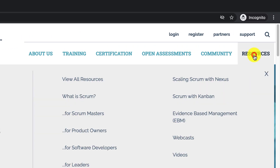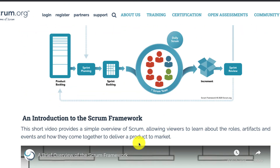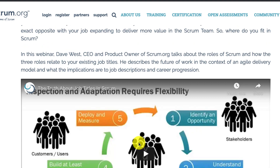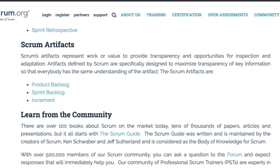On scrum.org there is also a 'What is Scrum' page. There you'll find not only the Scrum Guide but also information on the Scrum team, the glossary, the Scrum framework, a short video which is really good, the values, events, and artifacts. This page has all the links you really need to follow to prepare for this exam.